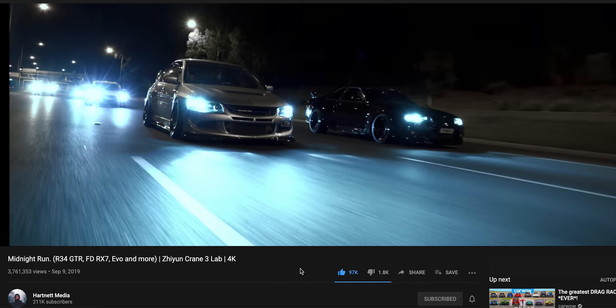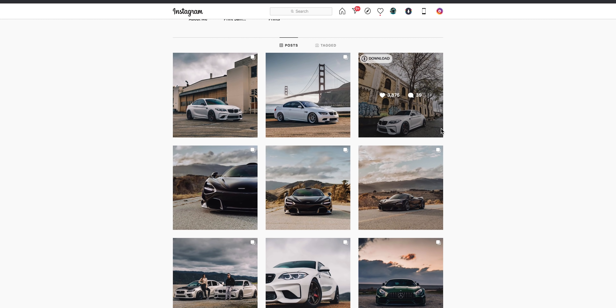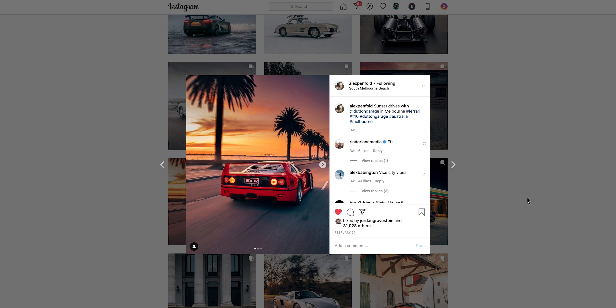Before I finish off this video, I want to give a couple of special mentions to people that do really good roller shots. One of them is a local boy from Melbourne — Hartnett Media on YouTube. Crazy, crazy videos, probably world-class rolling shots and video footage. There's another guy called Guy with a Camera over in San Francisco — been doing them for a long time, does these front roller shots which are really cool. And there's Alex Penfold from England — again, world-class photographer, very good at making roller shots work. I hope I taught you something new today. Maybe leave a like or consider subscribing. Have a shit one.